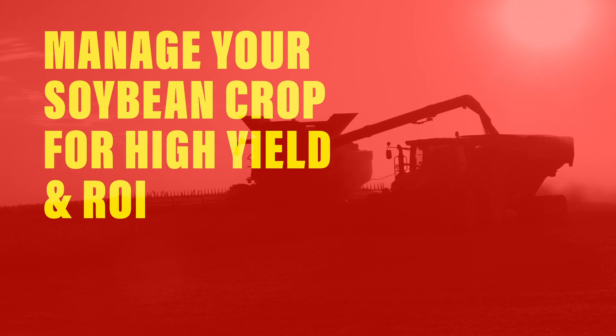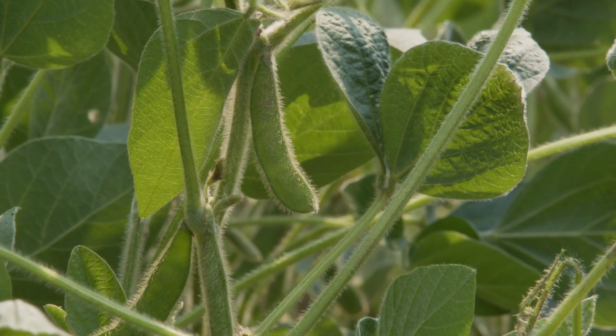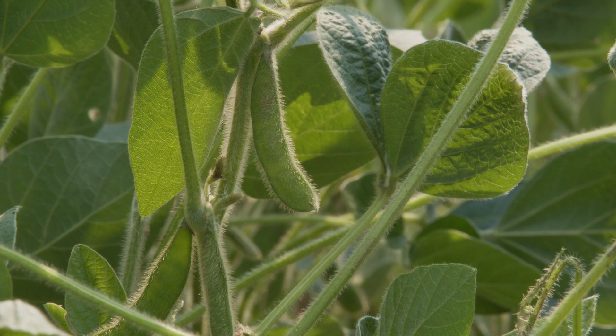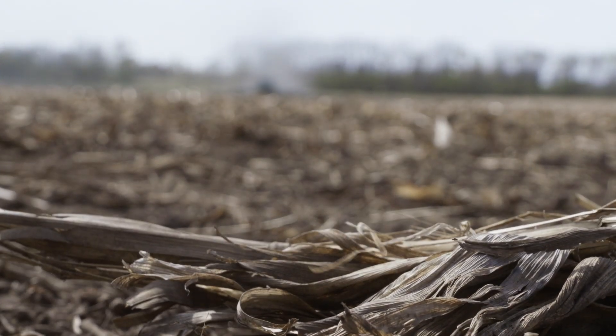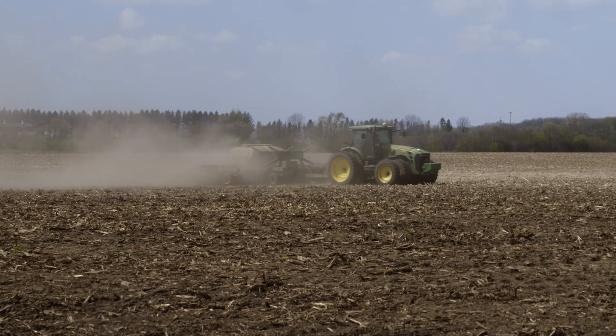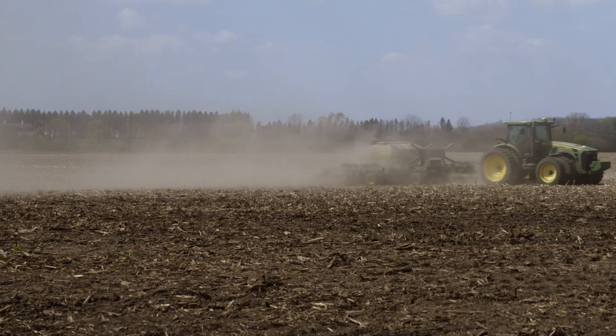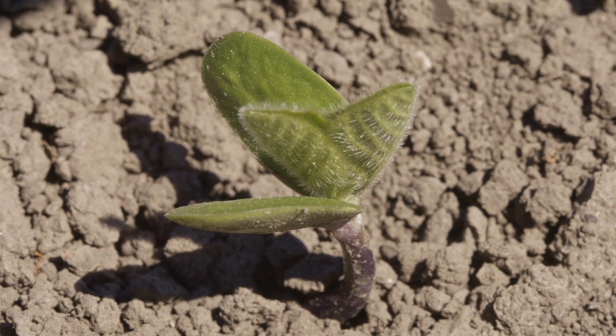The second thing is treat your soybeans like you would treat your corn. If you want to grow 250 bushel corn, you're going to do all kinds of special things because you know that it takes management to do that. If you want to grow 100 bushel soybeans, you've got to do all kinds of special things to make sure that happens. The very first and most important thing is the conditions in which they're planted. Plant it into a poor environment, smear it in, leave the sleeve slot open — you're just asking for trouble down the road.